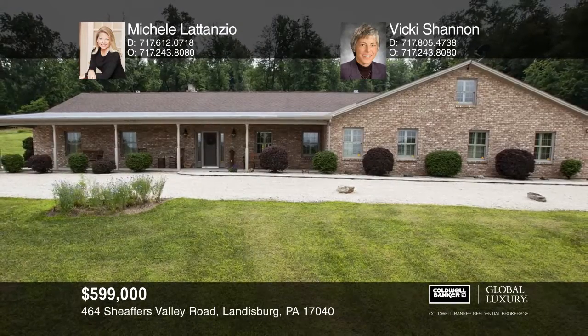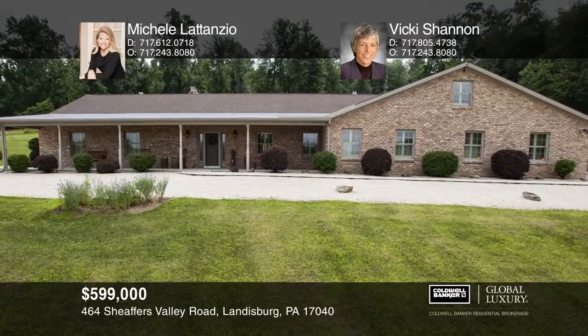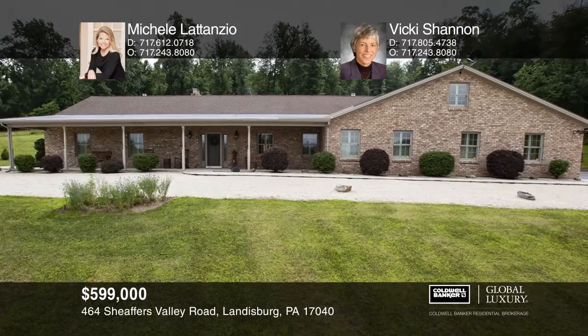Michelle Latanzio and Vicki Shannon would love to give you a private tour.